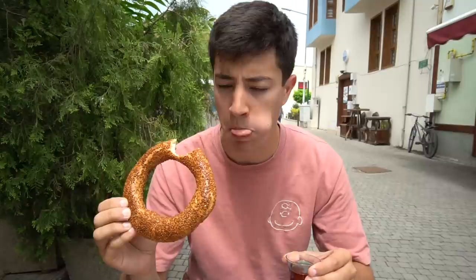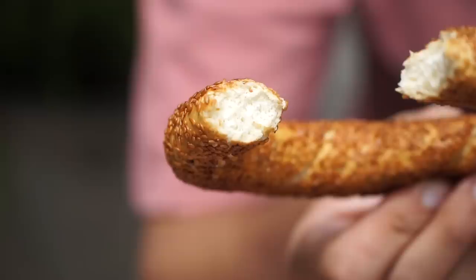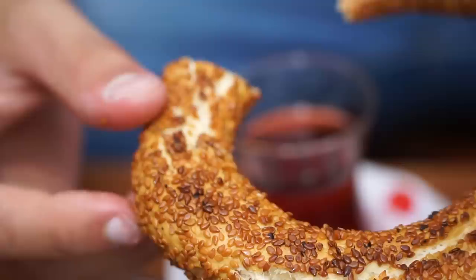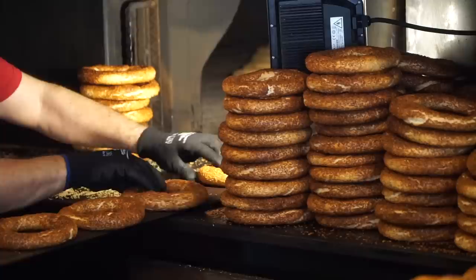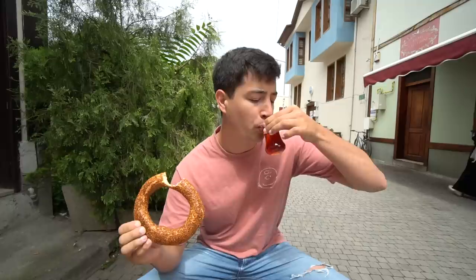So many sesame seeds! It's a very dense bread — almost like a pretzel — but it's also got this very strong flavor of sesame seeds. The sesame seeds go all the way around, completely coated, and you can definitely taste that smoky wood fire oven. This is a very typical thing that the regular Turkish person is going to have for breakfast, and you can't have it without a little bit of Turkish chai tea. Really good way to start the day.